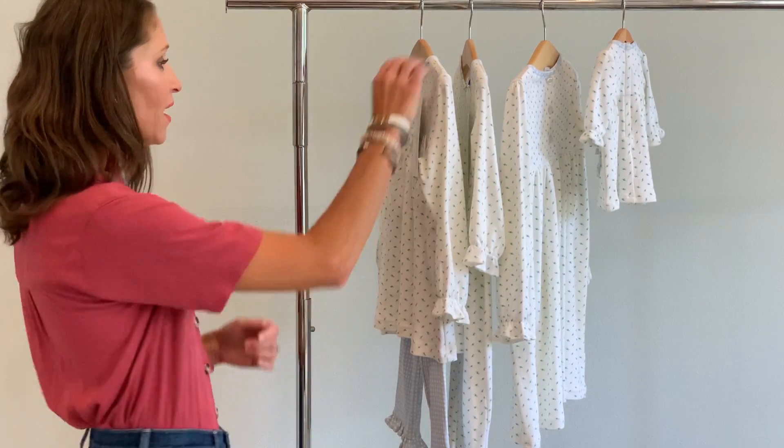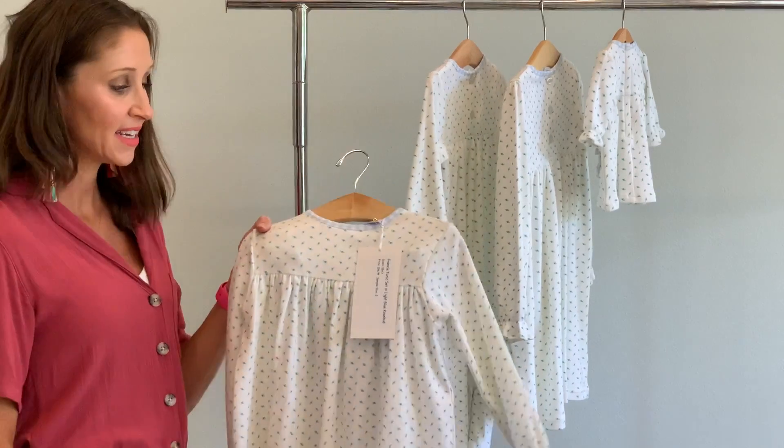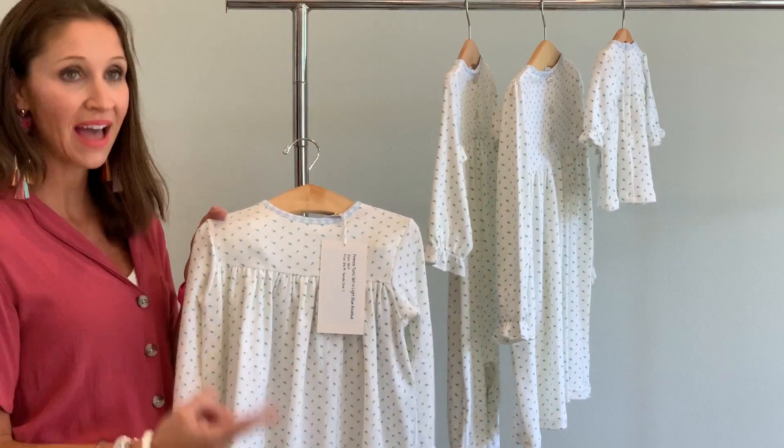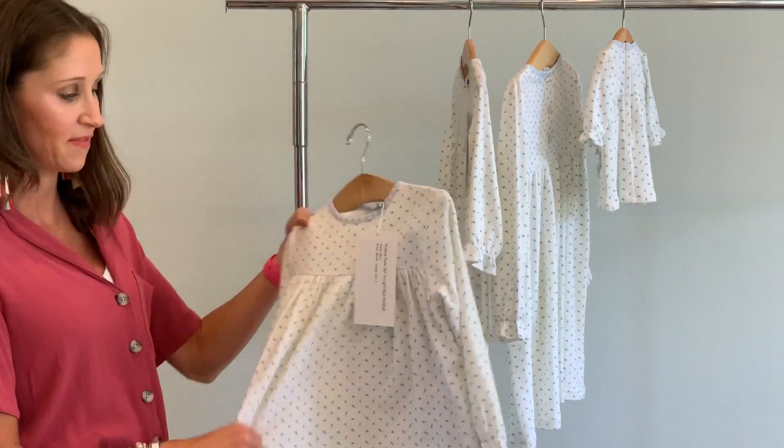Hi, this is Luffy with Islet and Ivy. Alright guys, we have the adorable rose bed set in a light blue this year. We've had it in yellow and lavender and pink, all different colors, and we keep bringing it back because it is an absolute fan favorite.